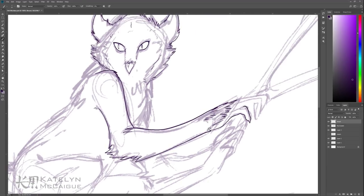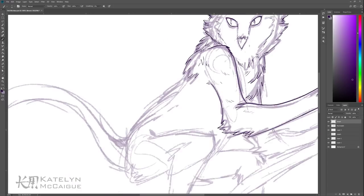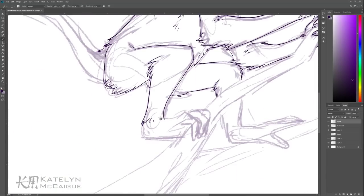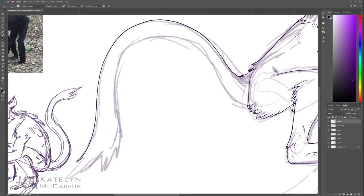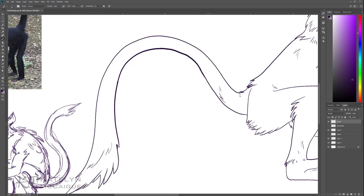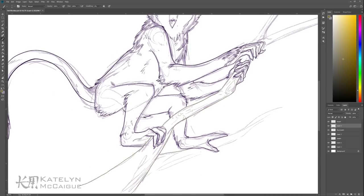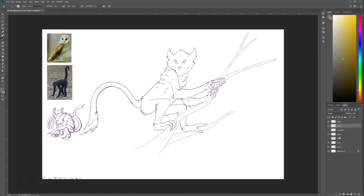I loved how the pose turned out — I was super proud of it. Then I jumped in and did the line work and started to build the shape of the character. With this one specifically, I kind of added extra little details to really push the caricature of the character — adding talon-like nails to the monkey hands and feet and then just adding little tufts of fur.